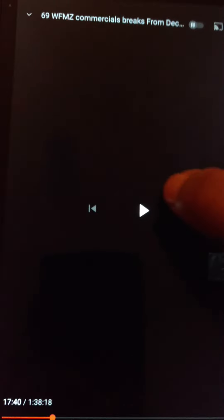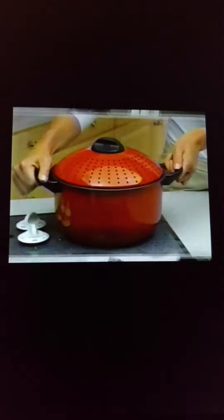Three, two, one. You splish and splash, splish and splash. Now your pasta's going down the drain. And your family's got hunger pain. Not anymore.